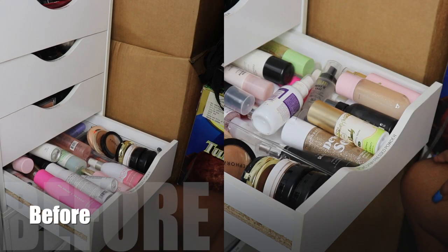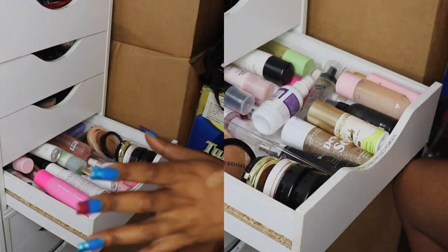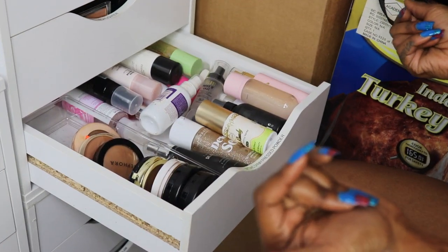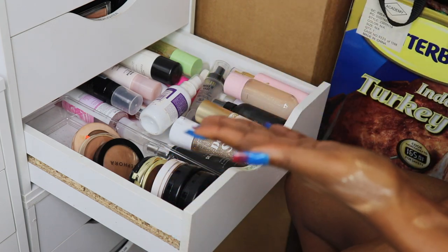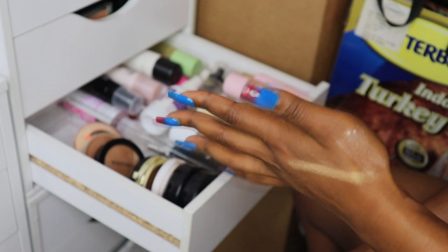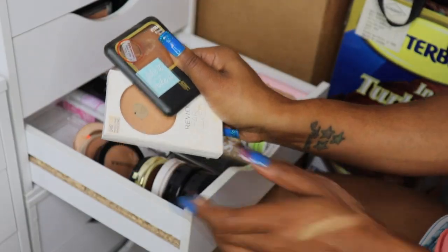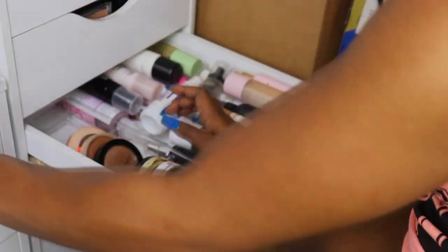We really didn't get rid of any setting sprays — just one. Setting sprays are another weakness of mine. Okay, moving on to the pressed powders, which I don't have many of so this should be fairly quick.